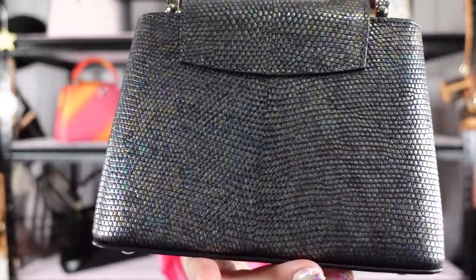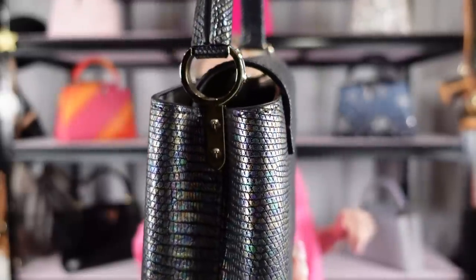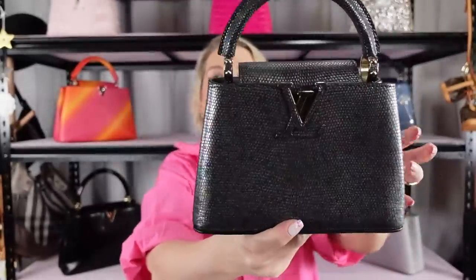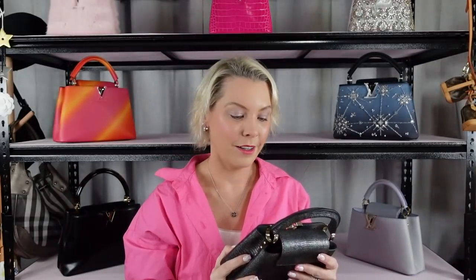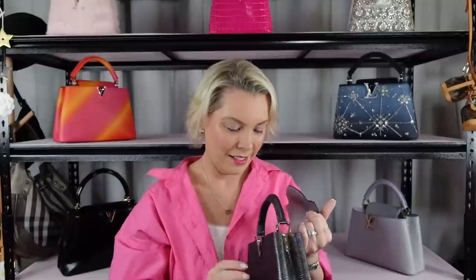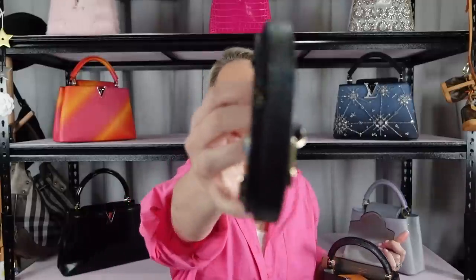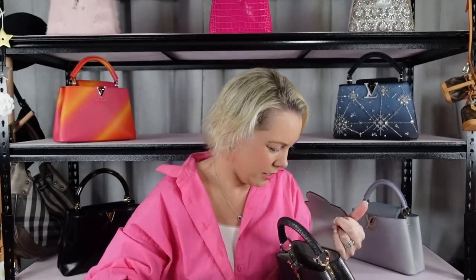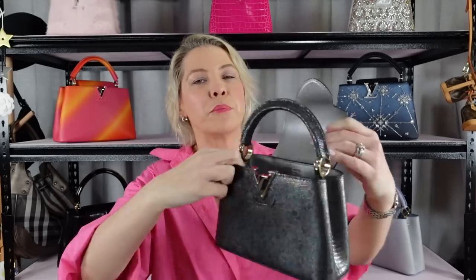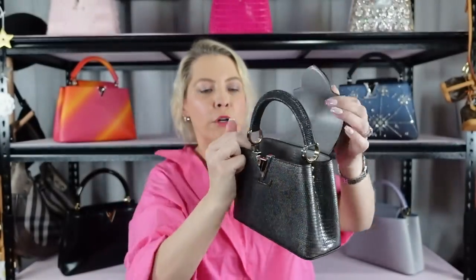It's got light gold hardware, but because it's a Capucines you really don't see a lot of the metal — it's just touches of it. Oh, it's so pretty! And then we have the strap, which is also in the same finish. The inside is like a pewter silver colour, but it's just so pretty.